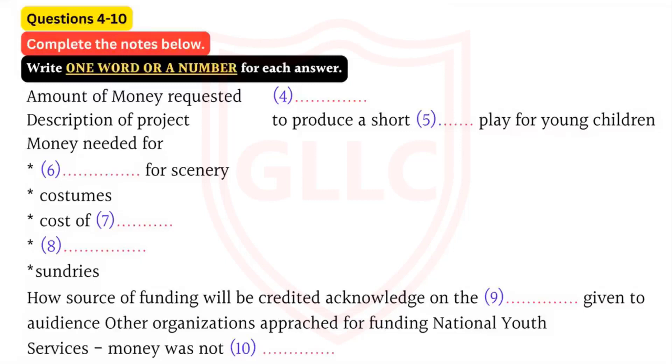Now, the next thing they want to know is, if they give us the grant, how they'll be credited - how we'll let the public know that they funded us. We could say we'd announce it at the end of the play, make a speech or something. But they might prefer to see something in writing. We'll be giving the audience a programme, so we could put an acknowledgement in that. Yeah, that's a better idea.